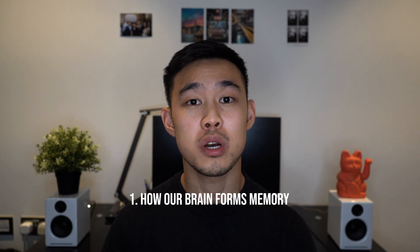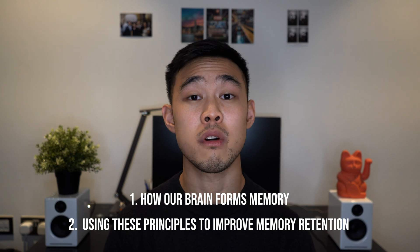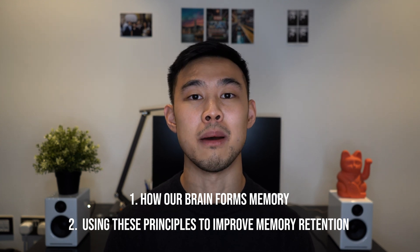I'll be breaking this down into two sections: first, how exactly our brain works and what memory is; and second, how we can improve our minds for the best learning outcomes and memory retention.